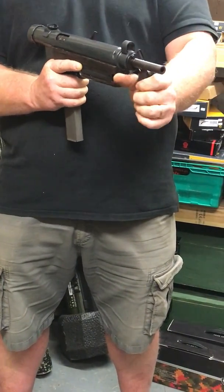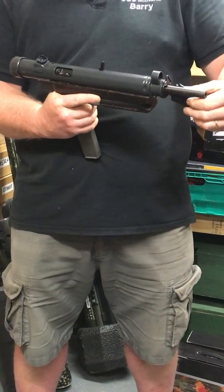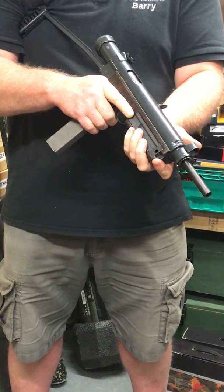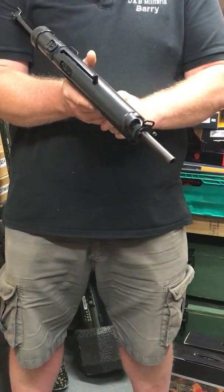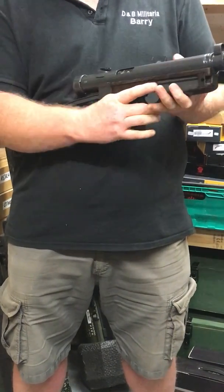The stock is interesting — you can fold down the butt plate to make a foregrip, or you can just extend the stock how it's meant to be used. Another interesting feature of this gun is it has a magazine loader built into the side.